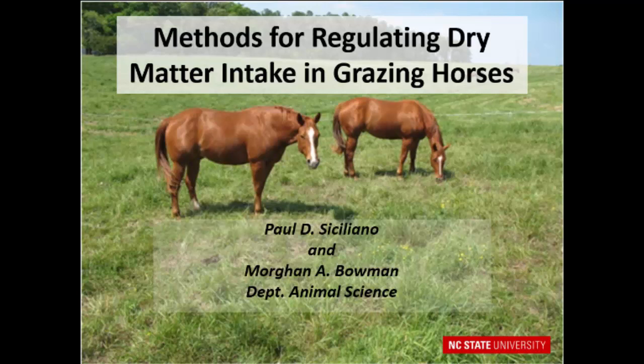I want to start out and give some acknowledgement to Morgan Bowman, who's doing a master's with me. She did a good deal of the animal work in some of this that I'm going to present, and even more importantly, she's teaching my class today so I can be here. So I better acknowledge her because this is getting recorded too. She's a great student and she'll have some good stuff at ESS coming up.